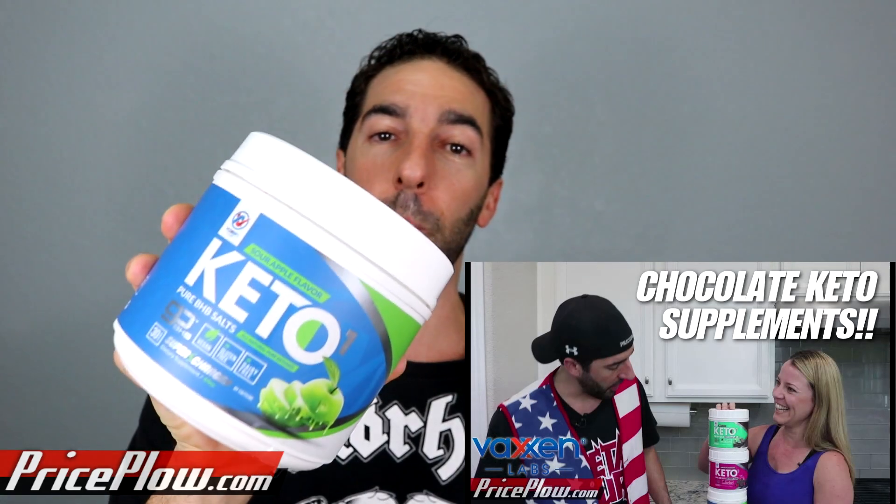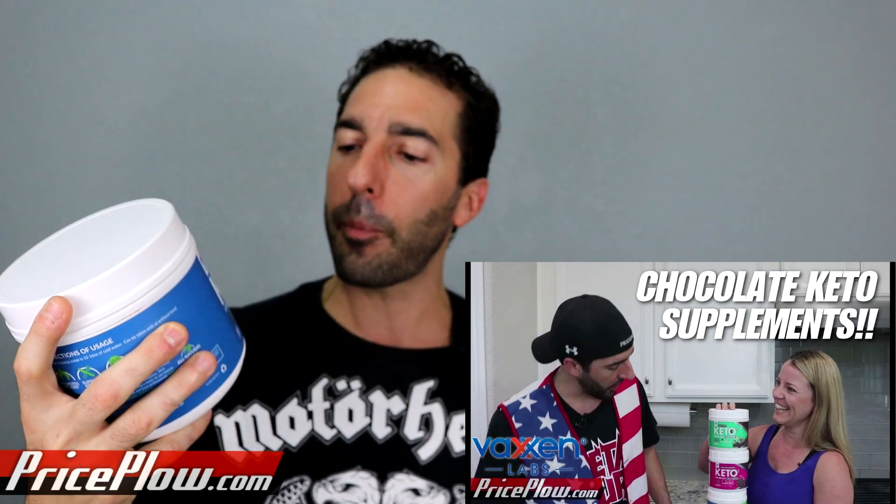I've been wanting to make this video for a while. A while back, my wife Jill and I did a review on the Vaxxen Labs Keto One supplement. This is the sour apple flavor, which I like a lot because it's got 130 milligrams of caffeine — a little energy drink in there. They also have some really unique flavors that have chocolate; the chocolate raspberry is super good, like crazy good.